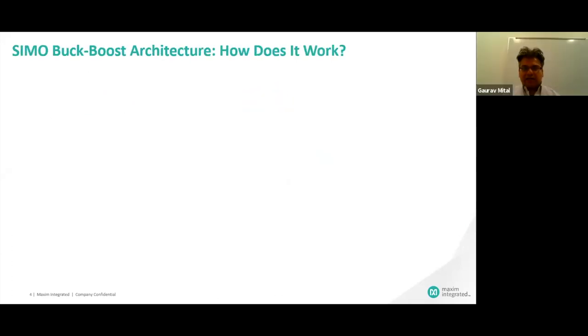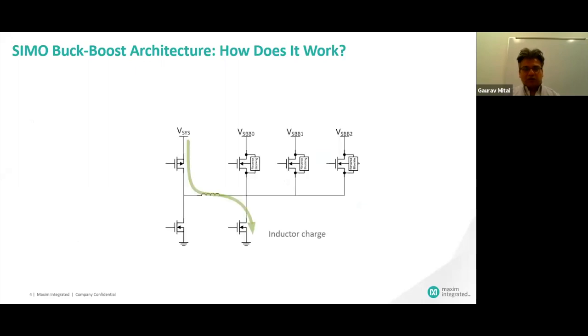Let me talk about how the SIMO technology actually works. It shows one inductor and three outputs. When one output goes below a certain specified threshold, it tells the controller it needs to be serviced. That means there is a forced energizing cycle — building energy in the inductor — where the current builds until the inductor current hits the current limit. After that, that energy is delivered to the output capacitor. This happens every time one of the outputs goes below the threshold — it raises a flag and initiates the cycle.